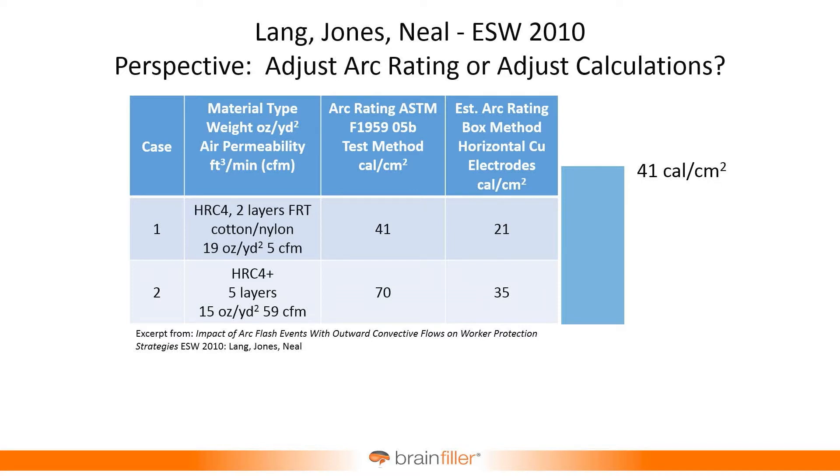They had several different cases. The first case was looking at PPE — back then the term HRC was still being used, hazard risk category 4. They had PPE that, based on normal or traditional ASTM testing, was rated for 41 calories per square centimeter. Instead of having the electrodes vertically like in the 2002 model, they aimed the electrodes horizontally right at the material and found that the material could only handle 21 calories per square centimeter. So they were proposing derating factors in the event of horizontal electrodes.